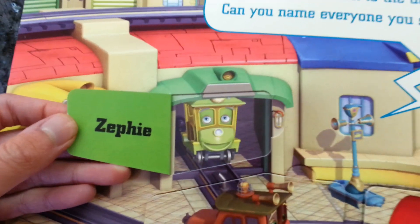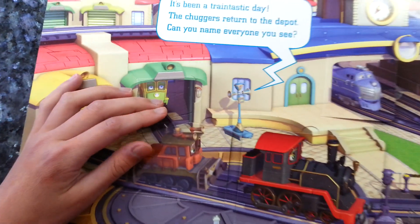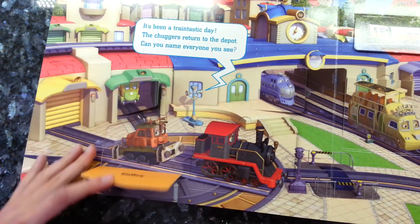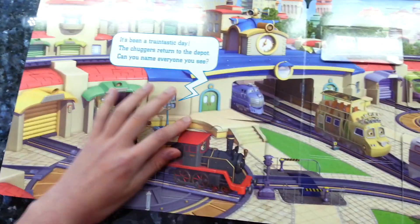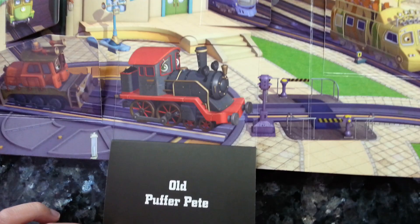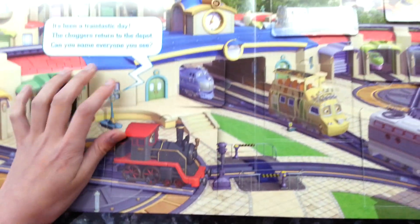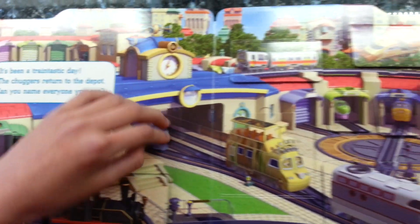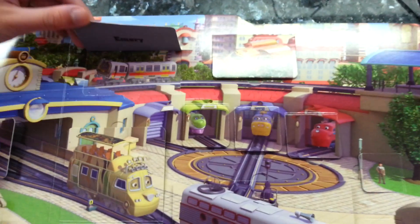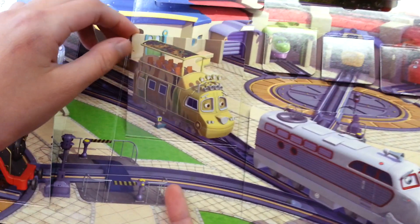Here's Zephy. Here's Callie. Old Puffer Pete. Harrison's back. I see Anne-Marie too. It's Action Chugga. Here's Matambo, back from the Safari Park.